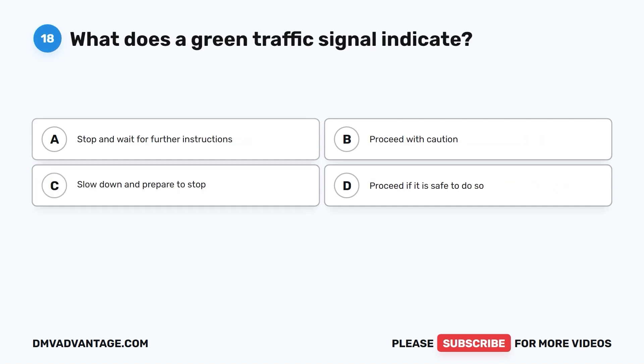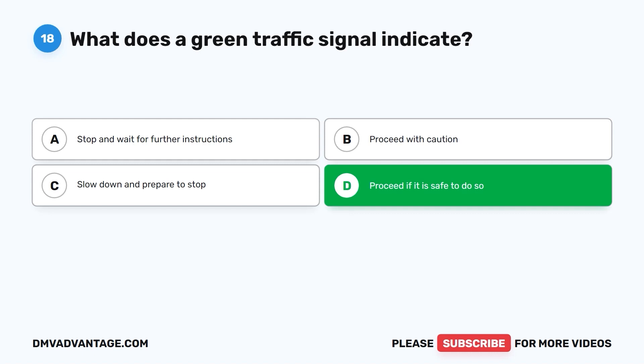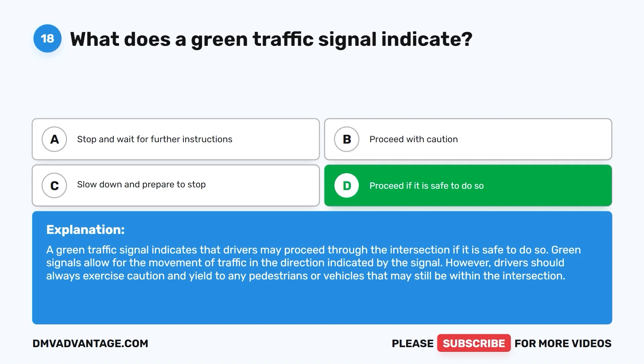Question eighteen: What does a green traffic signal indicate? A. Stop and wait for further instructions. B. Proceed with caution. C. Slow down and prepare to stop. D. Proceed if it is safe to do so. The correct answer is D. A green traffic signal indicates that drivers may proceed through the intersection if it is safe to do so. Green signals allow for the movement of traffic in the direction indicated. However, drivers should always yield to any pedestrians or vehicles that may still be within the intersection.